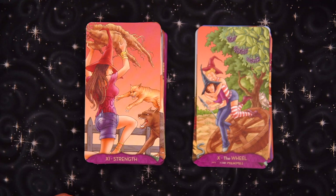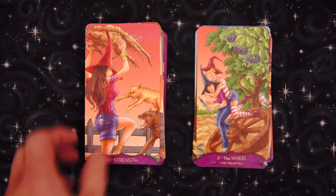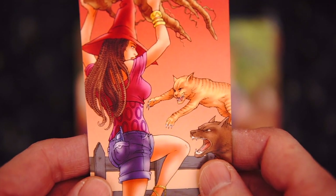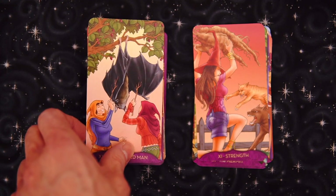Strength looks like — not really sure why they're attacking her. Is she holding a root or is that some type of creature? Not sure what's in the back pocket. Zoom in — is that her phone? I think that's her phone. I mean, it is the Teen Witch Tarot. Then we have a bat and the Hanged Man — that sort of makes a little bit of sense.